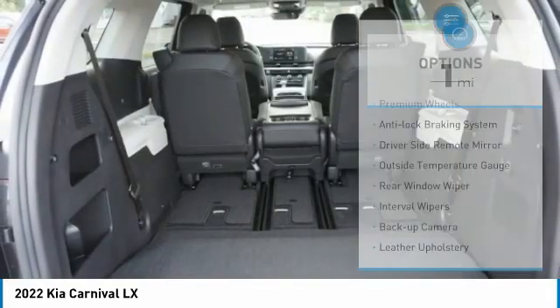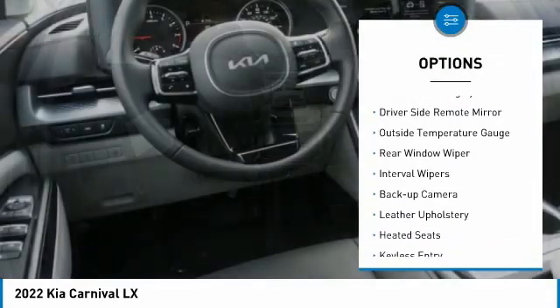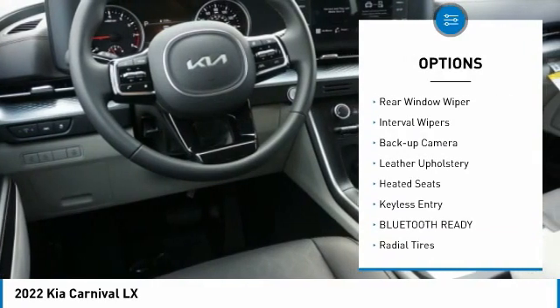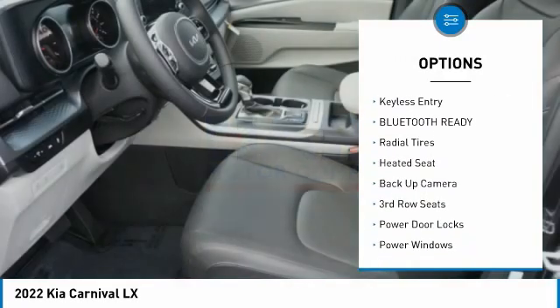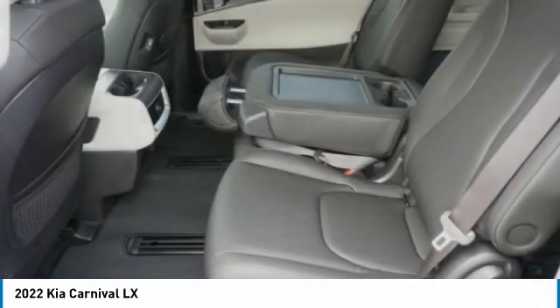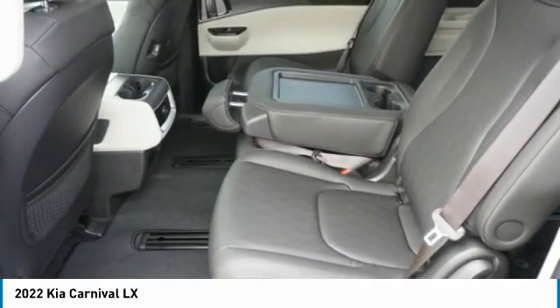Here are some of this vehicle's great options: Premium wheels, Anti-Lock Braking System, Driver Side Remote Mirror, Outside Temperature Gauge, Rear Window Wiper, Interval Wipers, Backup Camera, Leather Upholstery, Heated Seats, Keyless Entry.